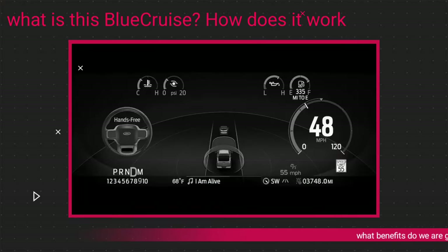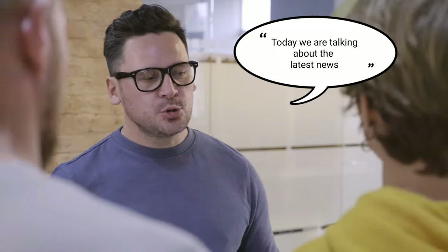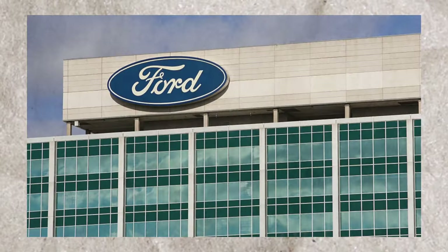What is this Blue Cruise? How does it work? And what benefits do we get? Welcome back to TechZen. Today we are talking about the latest news coming from Ford Motor Company, which is quite interesting and going to make many people happy.